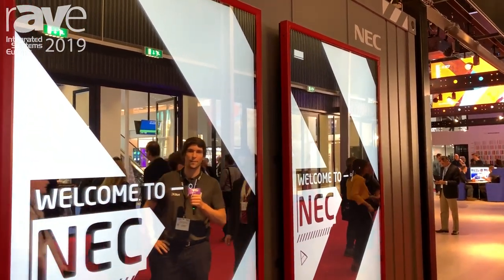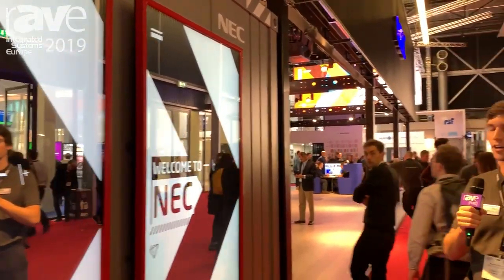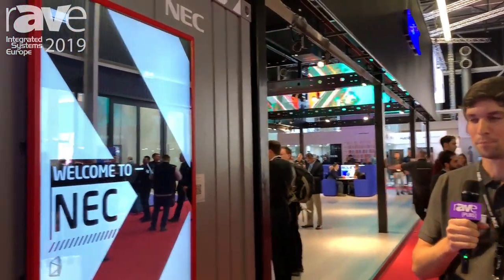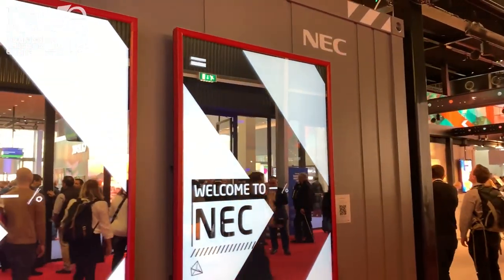Hi, my name is Martin Linau. I'm the product manager for LFDs and we're here at ISE 2019 showcasing some of our large format displays and customized solutions.